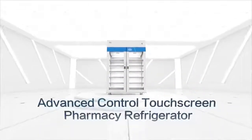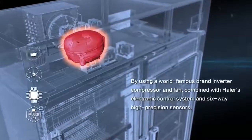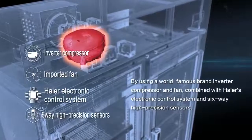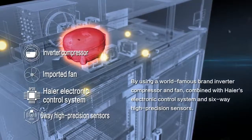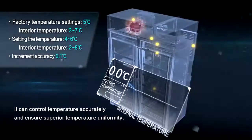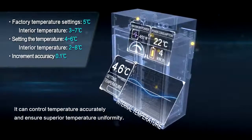Advanced Control Touchscreen Pharmacy Refrigerator. Superior Temperature Uniformity: by using a world-famous brand inverter compressor and fan, combined with Haier's electronic control system and 6-way high-precision sensors, it can control temperature accurately and ensure superior temperature uniformity.